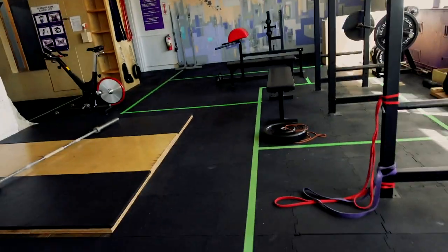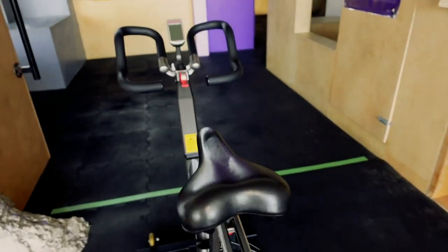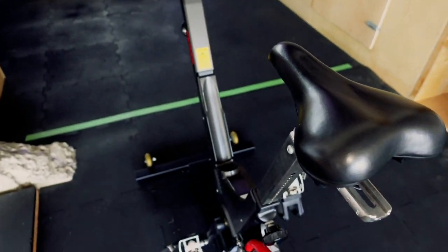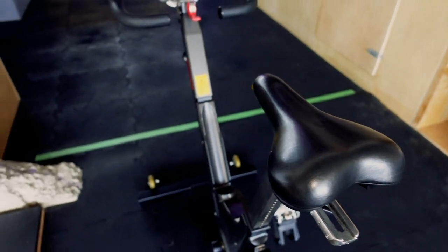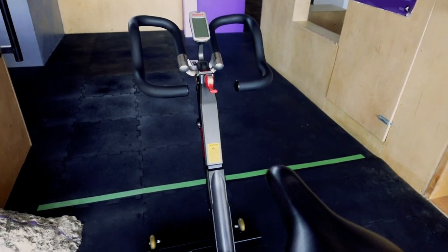I can also do a little bit of resistance on the bike now. Before I was just pedaling around with my right leg, but now I can do a little bit of resistance and it actually feels like I'm doing something.